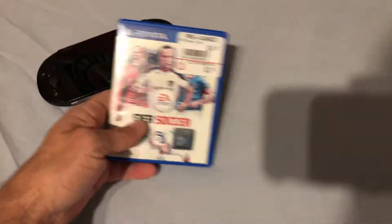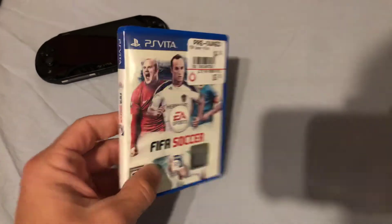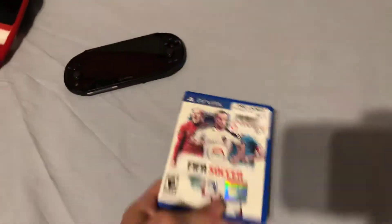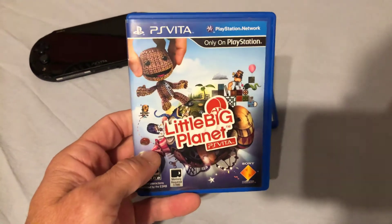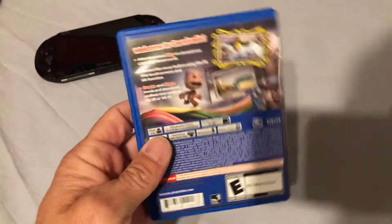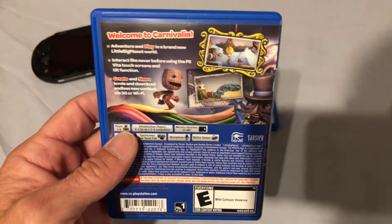I'll show you some of the games I've got for the Vita. My collection's not as extensive as some of my others, but I've got some good games. Another FIFA game — I love FIFA soccer. I grew up playing soccer, I love to watch soccer, I love to play soccer games. I'm a huge fan. Little Big Planet for the Vita — really cute game, a lot of fun. I'm sure a lot of you guys have probably played Little Big Planet for the PlayStation, or even on the Vita. Same thing, just on a smaller screen. But you gotta love Sackboy.